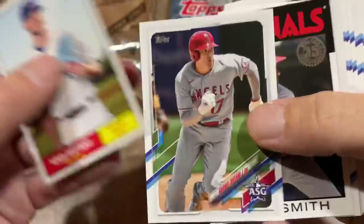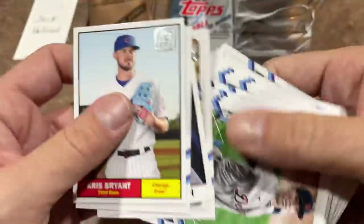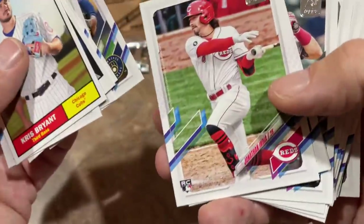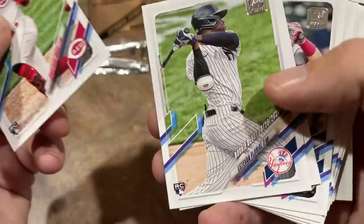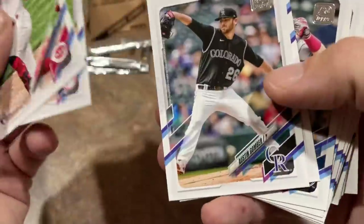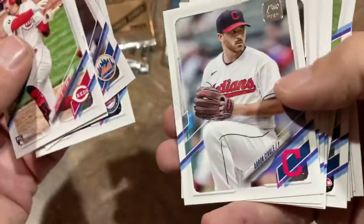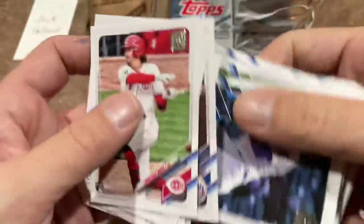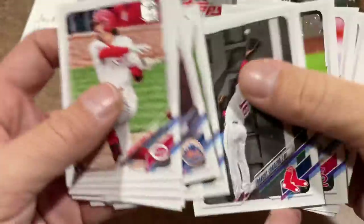There's a '61 Kris Bryant All-Star card — I guess you get one in every pack. Albert Pujols in his Dodgers uniform, Tarek Skubal rookie debut, Freddie Peralta. And there he is — Jonathan India, the likely Rookie of the Year in 2021 for the National League. Seems like there are way more than 10 rookie debuts — more like 100 of them. We're starting to see a couple of repeats now.